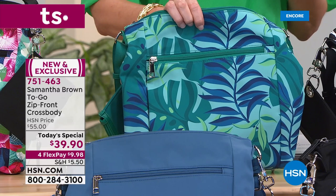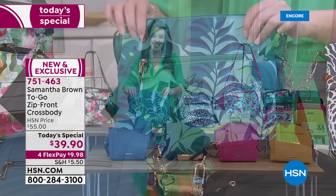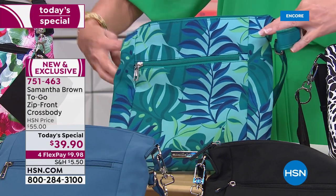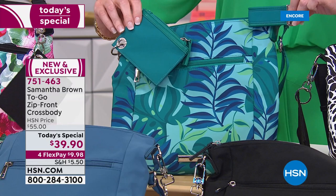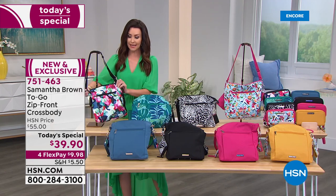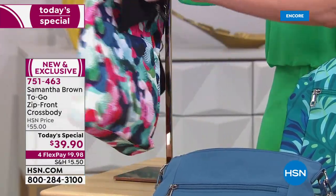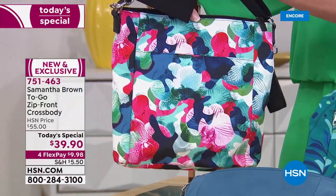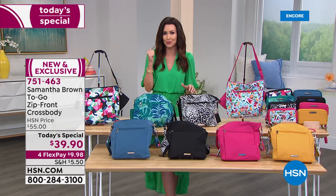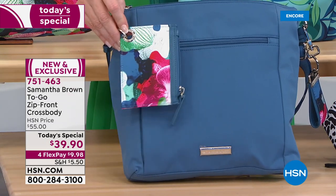The Palm Print features aqua, blue, turquoise, and green with coordinating hang-off accessories — you always know where your keys are and where your ID and credit card are, no digging around. The Orchid Camo is stunning and unique. No one will have any of these bags because all of Samantha Brown's items are exclusive to HSN, and today's price is under $40.